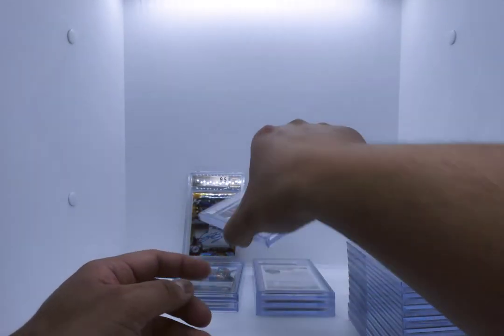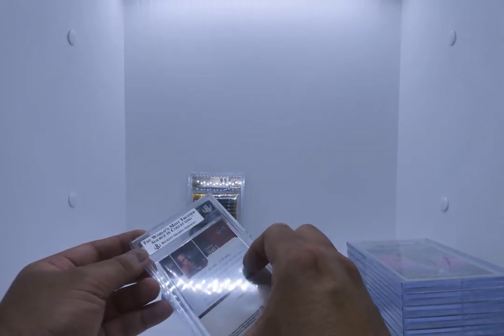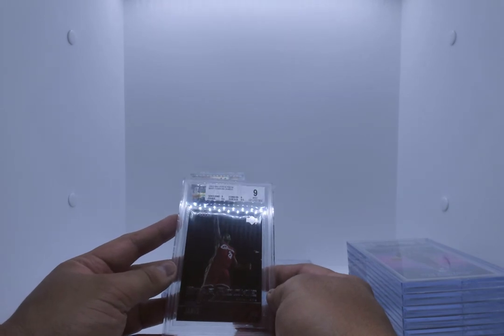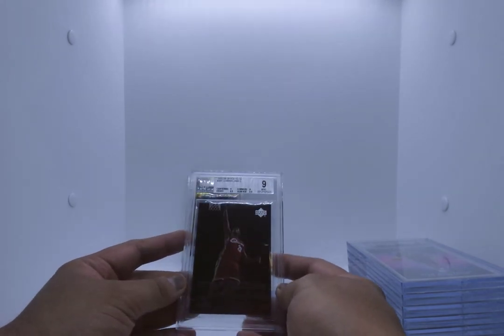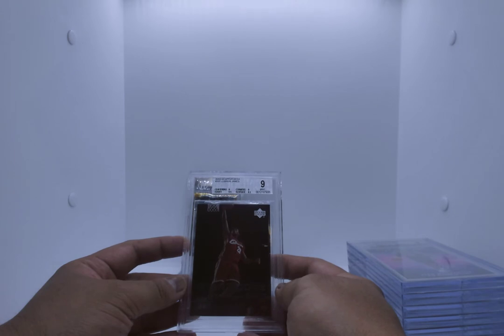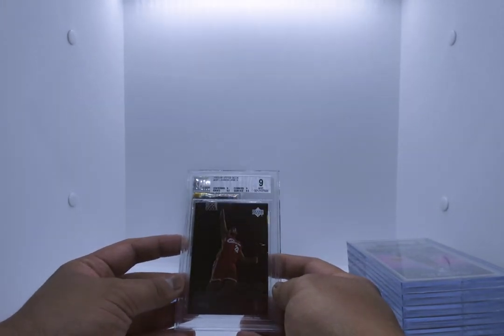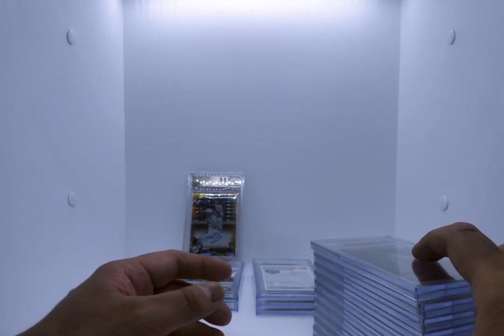Here's another LeBron rookie lower end — mint 9. Centering and corners 9, edges and surface 9.5s. Another star rookie out of Upper Deck 03-04.